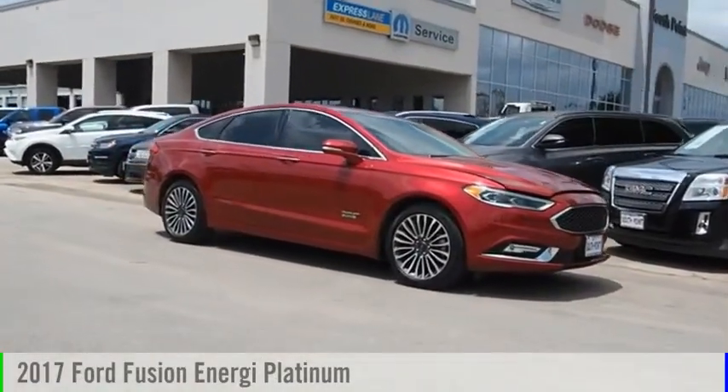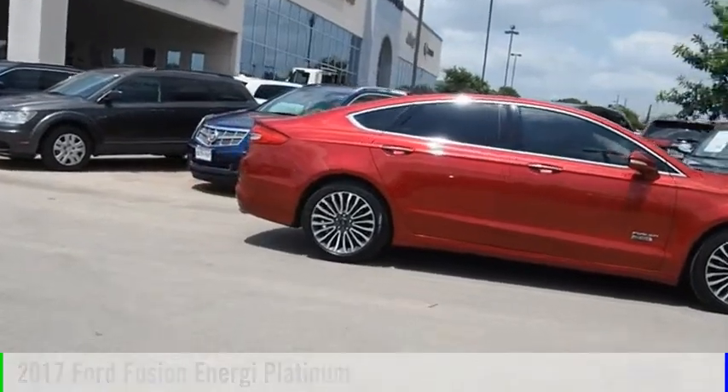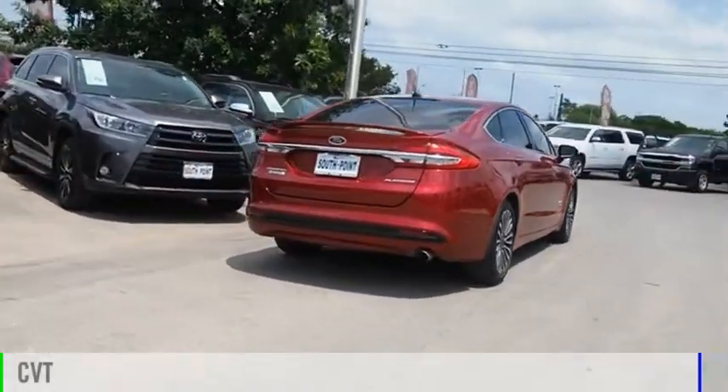Take a ride in the 2017 Fusion Energy. This vehicle is powered by a front-wheel drive, four-cylinder, 2.0-liter engine, and comes with a continuously variable transmission.